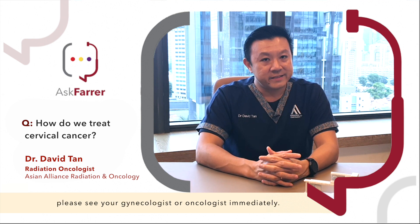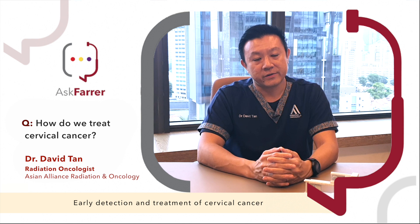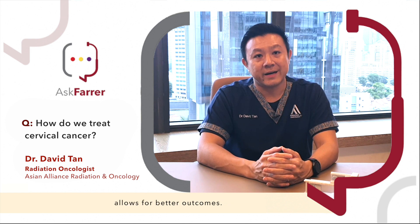If you experience any symptoms of cervical cancer, please see your gynaecologist or oncologist immediately. Early detection and treatment of cervical cancer allows for better outcomes.